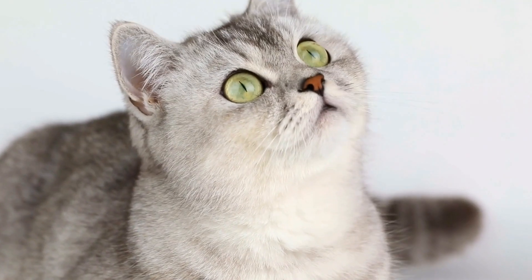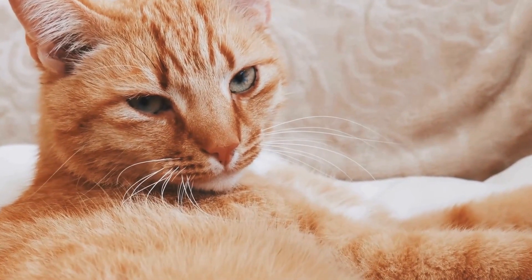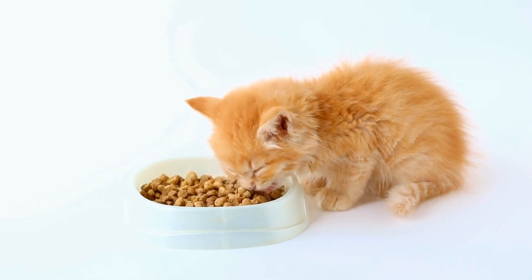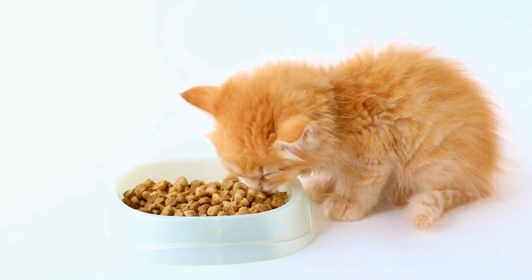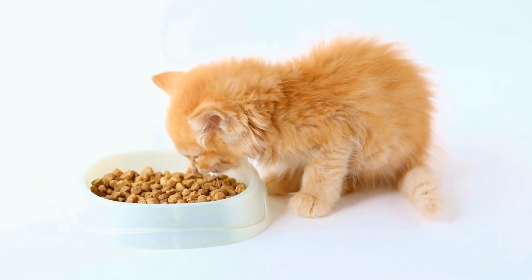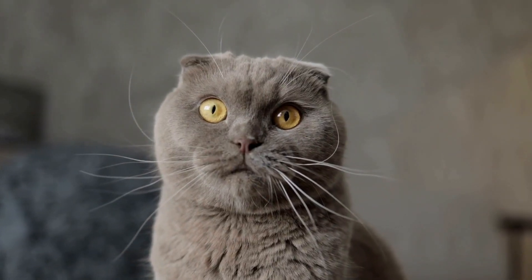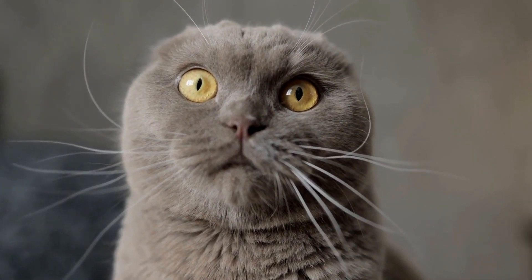Health Concerns. Like any cat breed, Bengal cats may be prone to certain health issues. One notable concern is hypertrophic cardiomyopathy (HCM), a heart condition that affects the walls of the heart. Regular veterinary checkups and screenings can help identify potential health problems early on. Responsible breeders also conduct genetic testing to reduce the chances of passing on hereditary conditions to future generations.